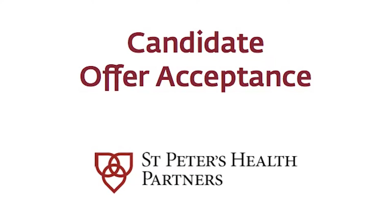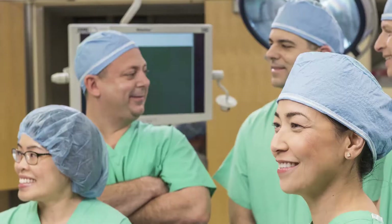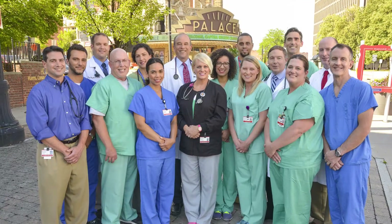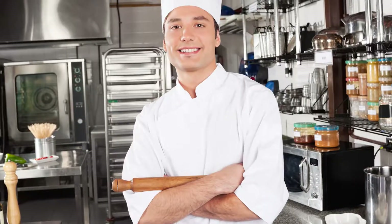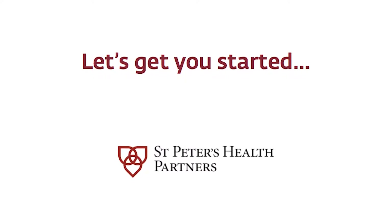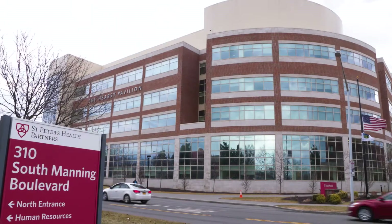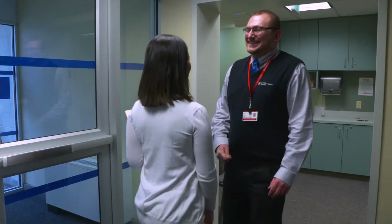Congratulations! You are progressing in the St. Peter's Health Partners hiring process. St. Peter's Health Partners is the region's largest and most comprehensive not-for-profit network of high-quality, advanced medical care, primary care, rehabilitation, and senior services, as well as the Capital Region's largest private sector employer. Our team includes more than 12,500 employees in more than 185 locations across seven counties. We are excited you will join us soon. This short video has been crafted to assist you in successfully navigating the formal offer, pre-employment, and onboarding process.